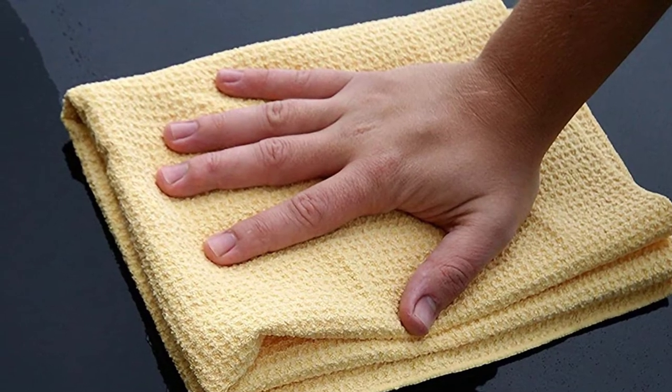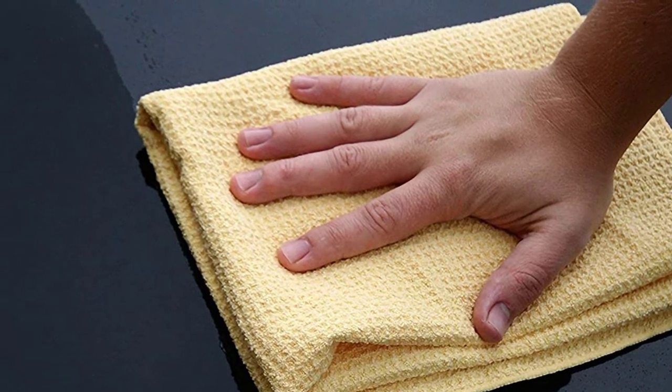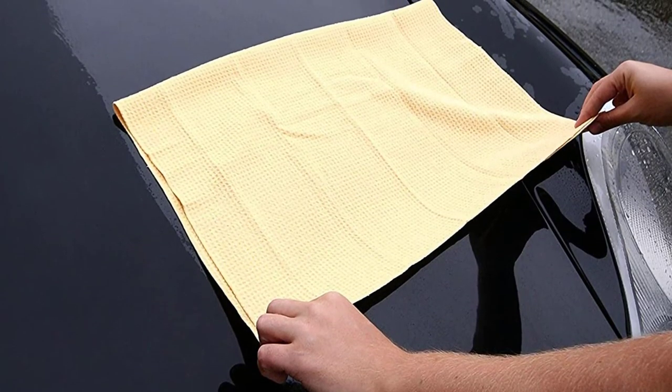You can try this towel out on all your vehicles, whether you own an RV, truck, car, or boat. After using, just throw it in the washing machine, and it will be ready to go for next time.